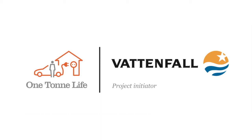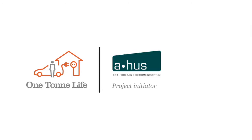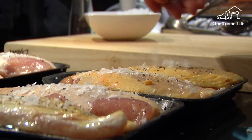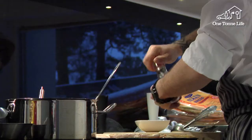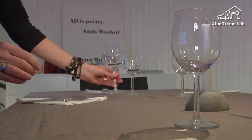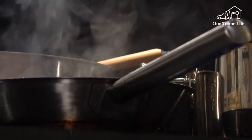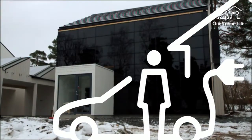One Ton Life is presented by Vattenfall, Volvo, and Ahus. In this episode of One Ton Life, it's party time. Leif Grönlund from ICA will be cooking up a delicious climate-smart festive dinner, while Lars Ejeklint from Vattenfall offers tips on efficient and energy-lean kitchen appliances.